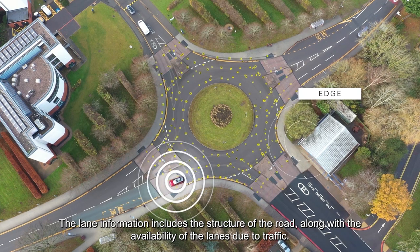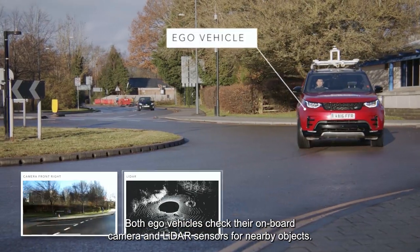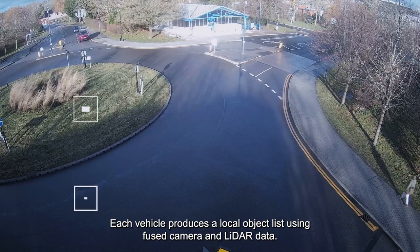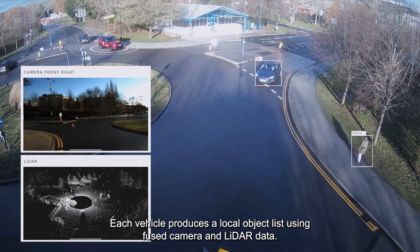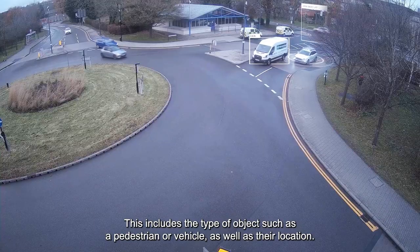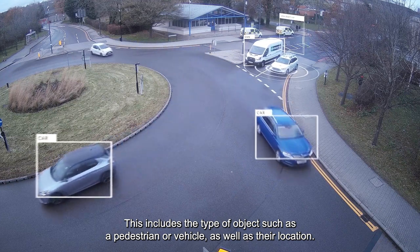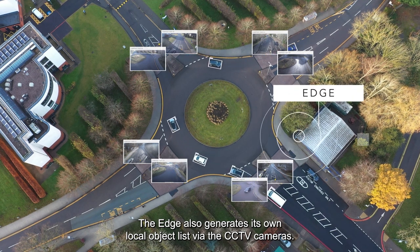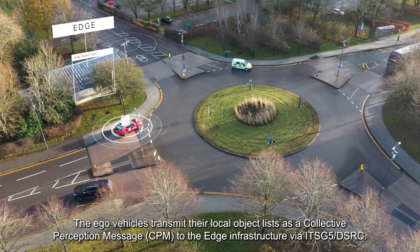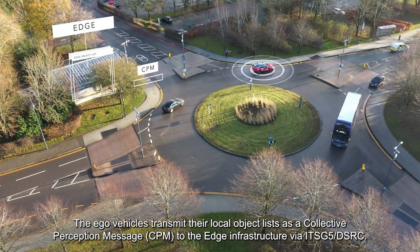The lane information includes the structure of the road, along with the availability of the lanes due to traffic. Both EGO vehicles check their onboard camera and LiDAR sensors for nearby objects. Each vehicle produces a local object list using fused camera and LiDAR data. This list contains information on the surrounding objects, including the type of object such as a pedestrian or vehicle, as well as their location. The EDGE also generates its own local object list via the CCTV cameras. The EGO vehicles transmit their local object lists as a Collective Perception Message, CPM, to the EDGE infrastructure via ITS G5.